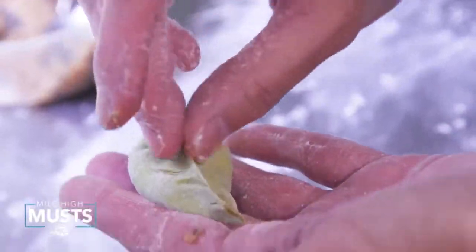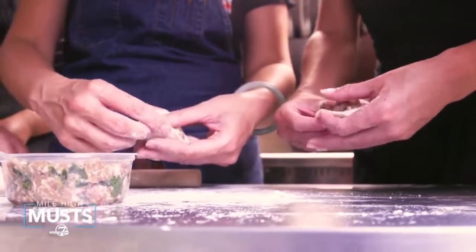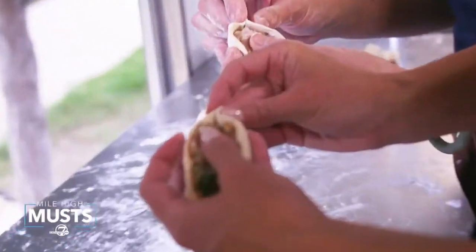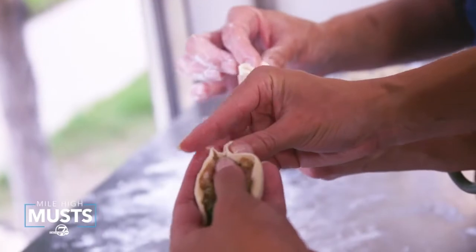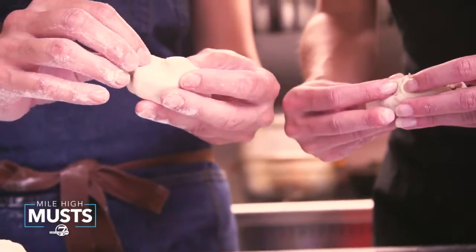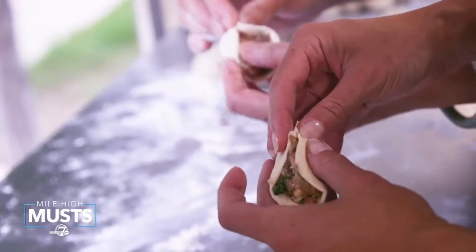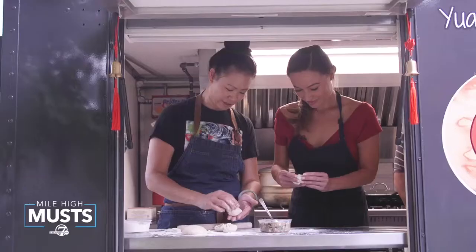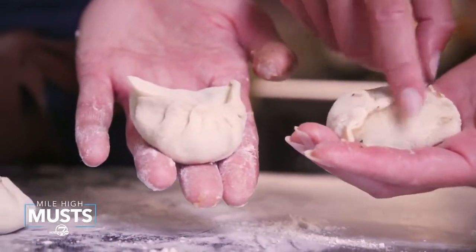One of the most difficult parts of making dumplings is the pleating process. The filling is placed in the center of the dough. You fold it into a half-moon shape, then push and pinch into pleats. Number eight is a lucky number in Chinese, so Penelope always shoots for eight pleats. This looks a lot easier than it actually is. Girl, this is not turning out very pretty. Yours is so beautiful, and mine's so not.